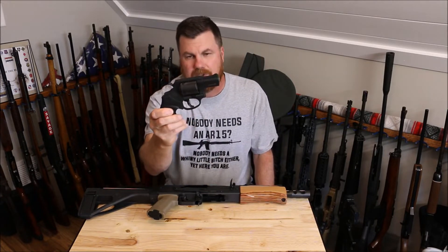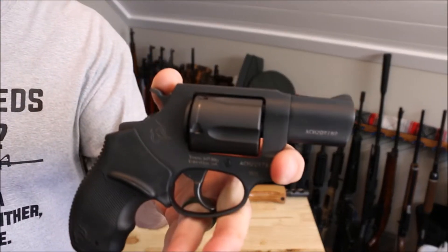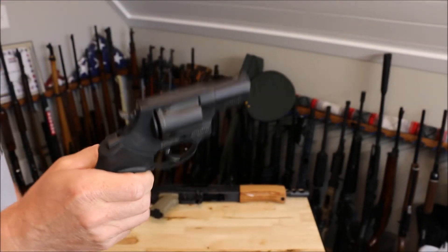We got a Taurus 905 in 9mm. It takes the little moon clips. Still needs to be fired.